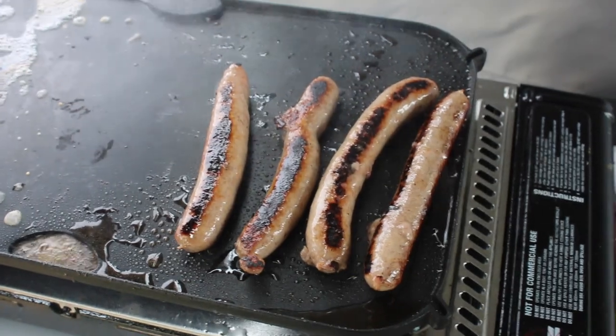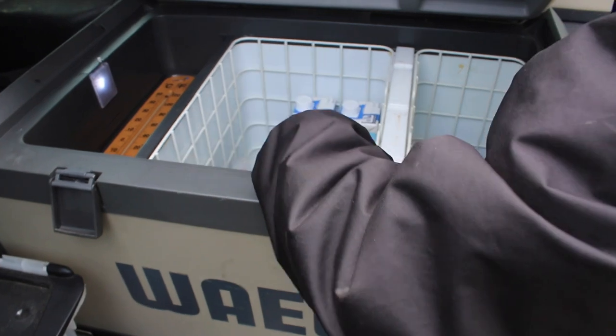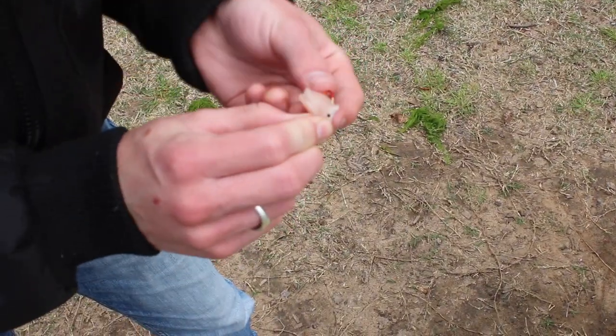The next morning we cooked up some sausages and bacon and then got the bait ready to head out for a fish. We were using chicken thigh this time, one of our trusted favorites in the Hawkesbury headlands and surrounding areas within the river. Flathead and bream love this stuff and it stays on your hook nicely.